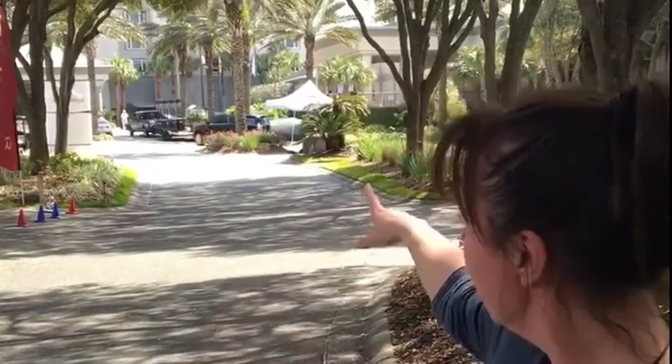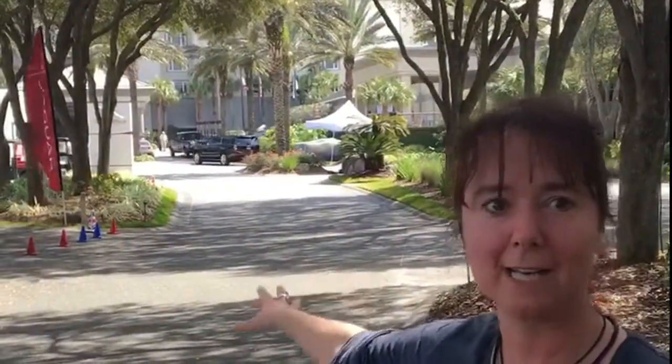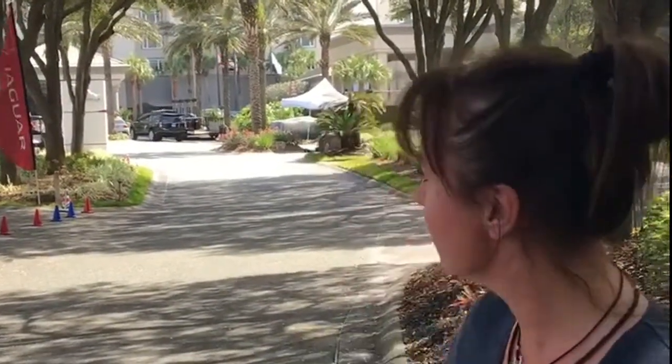So here we are at Amelia Island. This time we're going to try and do an in-depth piece for you about behind the scenes, what's going on. Everything happens here at the Ritz Carlton, which is really nice because everything's contained in one space.